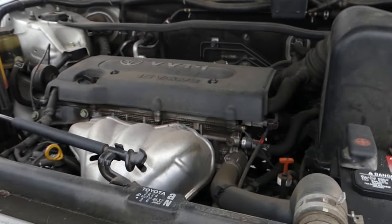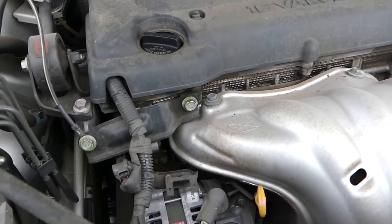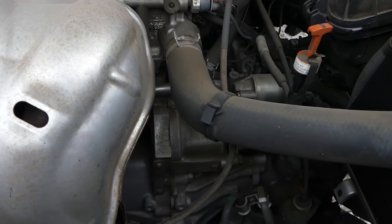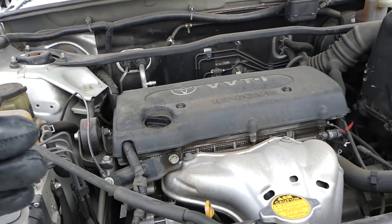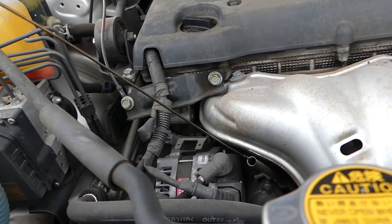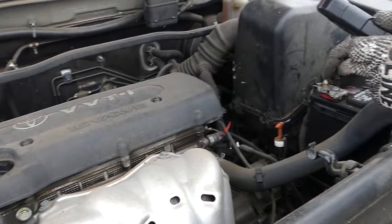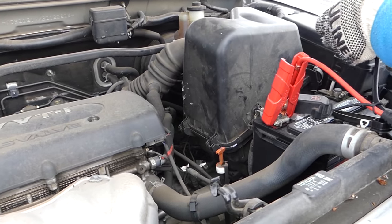The 2.4 liter engine looks amazing — no major leaks or anything like that. The transmission looks great too. We're going to check all the fluid levels — coolant, oil. You always want to make sure you have oil before you start it, and make sure it's not mixed with water. Let's hook up the jump starter.